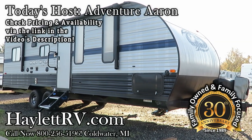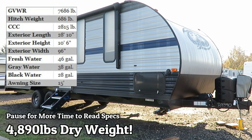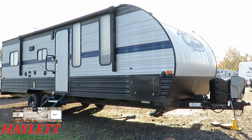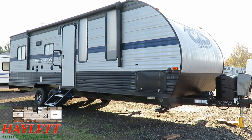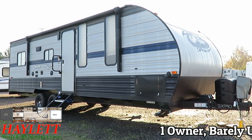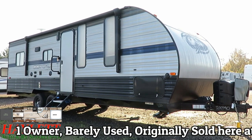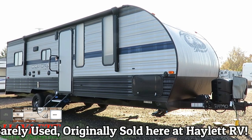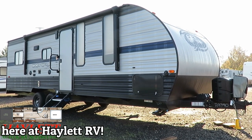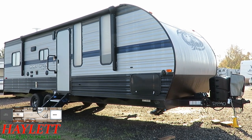Weighing in at just under 4,900 pounds, this late model Grey Wolf 22RR Toy Hauler just arrived here at Haylet RV Brokers in Coldwater, Michigan. The brokerage lot is located about a mile to the east of our main lot, and the address is 683 East Chicago Road in Coldwater, Michigan. I'm squatted down a little bit right now — I've got that early morning sun killing the lens so I had to get down a bit lower. That's the reason why we're not at our normal angle here, but let's go ahead and jump inside and see what we have.